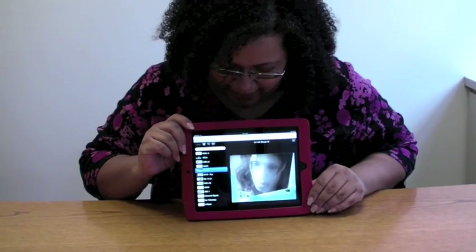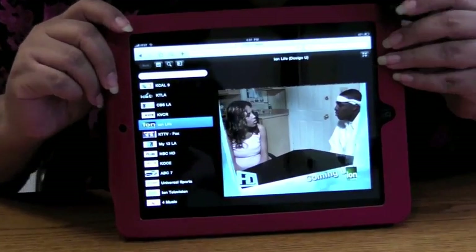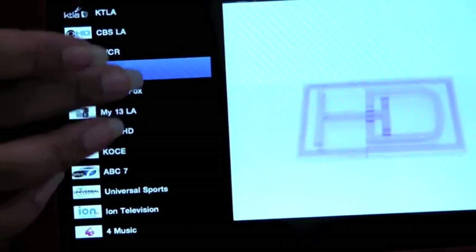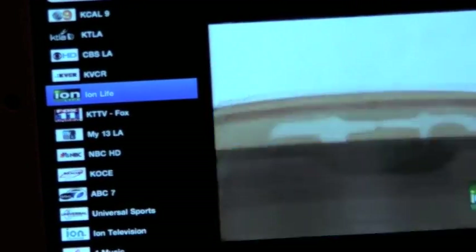As you can see on the screen right now, we've got something playing here in the corner and then over here on the side, we've got the list of channels that you're able to look at. A lot of them are broadcast channels and they're all from LA for some reason — I guess that's just because that's where the developer is.